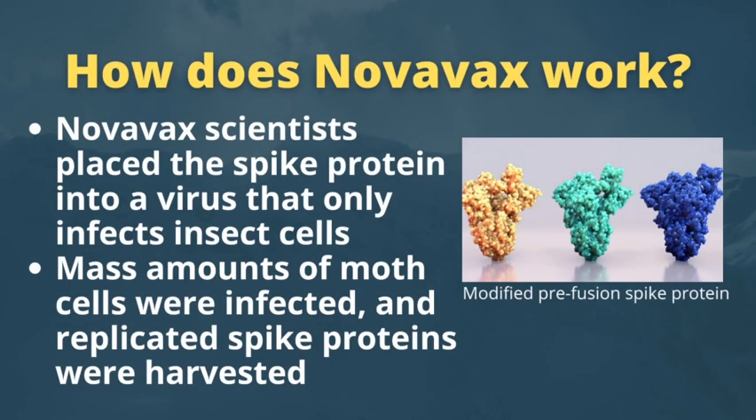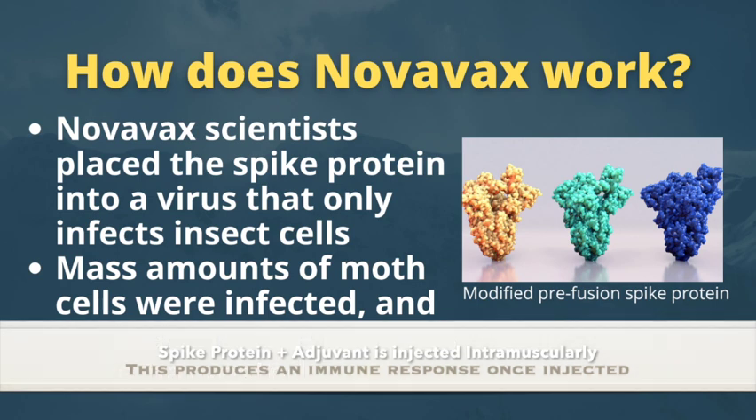The Novavax vaccine works in this way: scientists place the spike protein into a virus that only infects insect cells. Then mass amounts of moth cells are infected and the spike proteins replicate. After this, they are harvested.